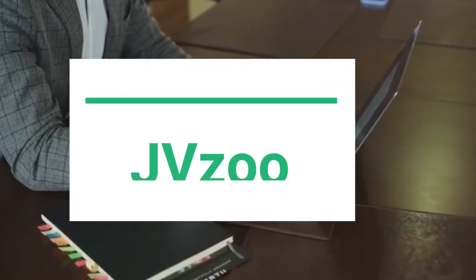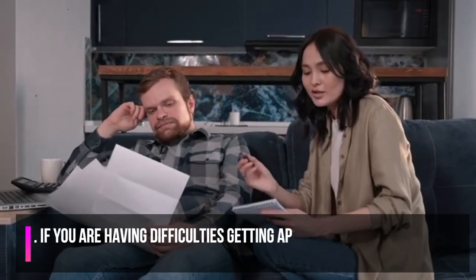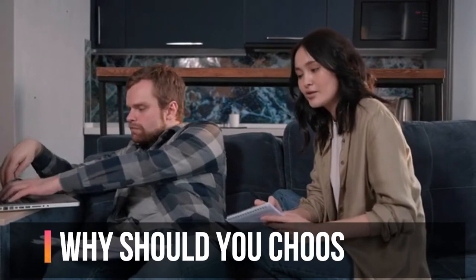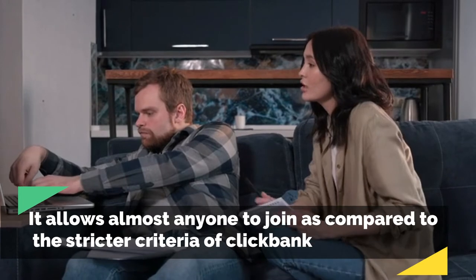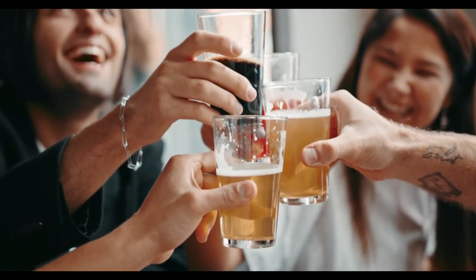Besides ClickBank, JVZoo is the other very popular affiliate network that you can consider signing up to promote their digital products. If you are having difficulties getting approval for your ClickBank account, then sign up for a JVZoo account. The first advantage of JVZoo network is that it allows almost anyone to join, as compared to the stricter criteria of ClickBank. If you are unable to get an account for ClickBank, then go for JVZoo instead.